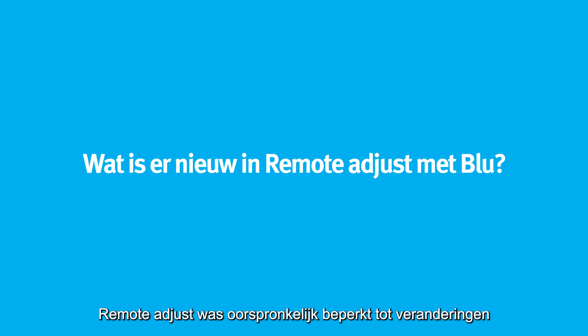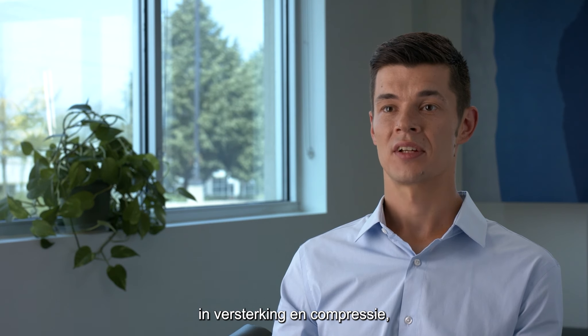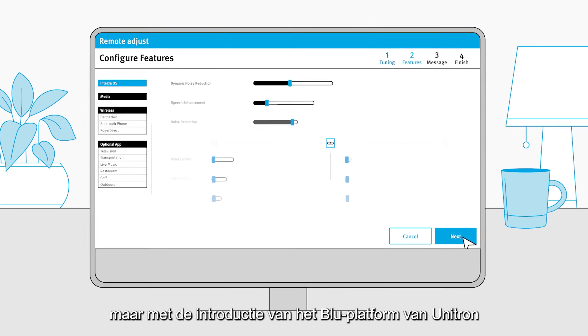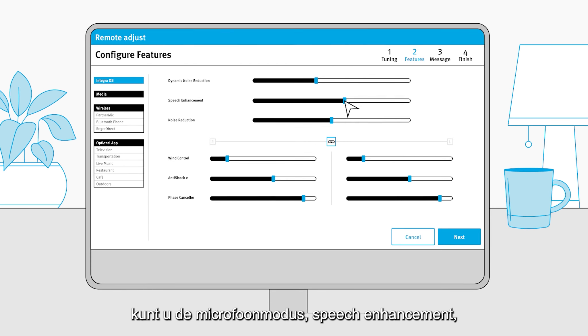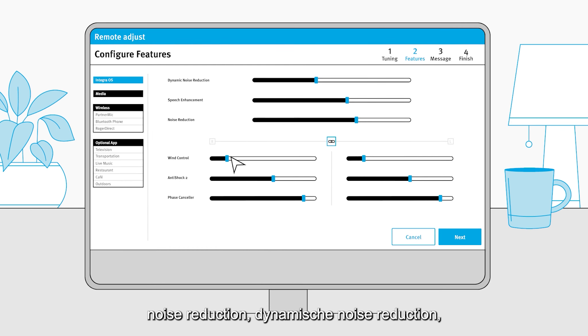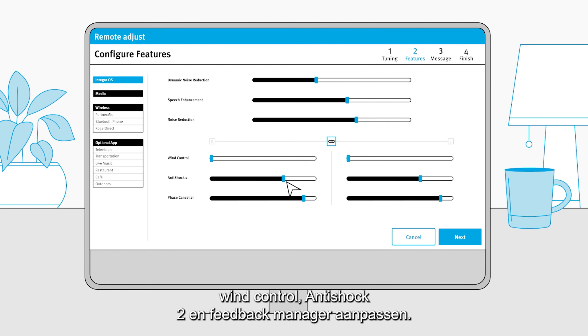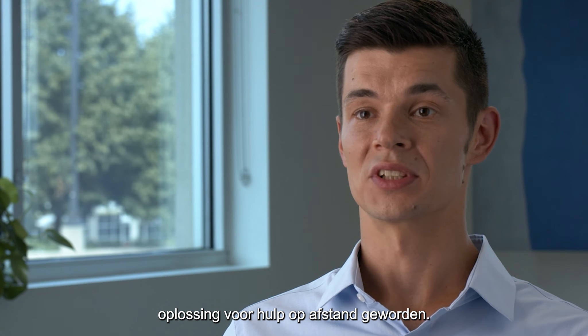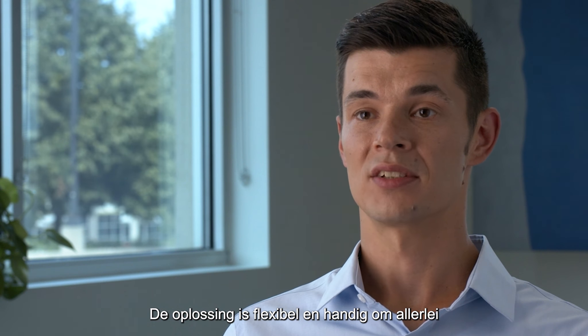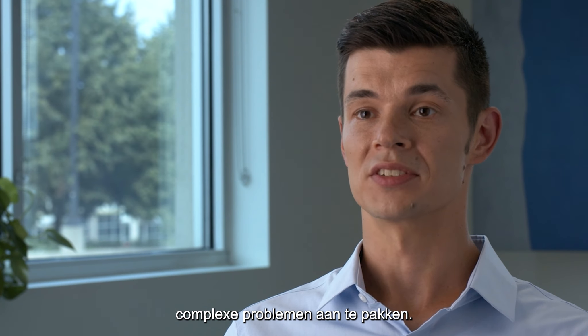Originally, Remote Adjust was limited to changes in gain and compression, but with the introduction of Unitron's blue platform, you can now adjust microphone mode, speech enhancement, noise reduction, dynamic noise reduction, wind control, anti-shock 2, and phase canceller. With these additions, Remote Adjust is a fully comprehensive distance support solution — flexible and convenient for dealing with all sorts of complex issues.